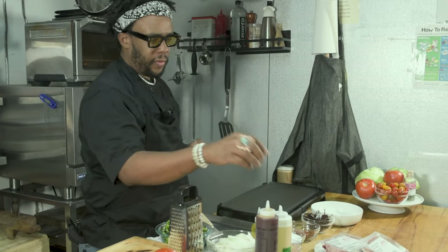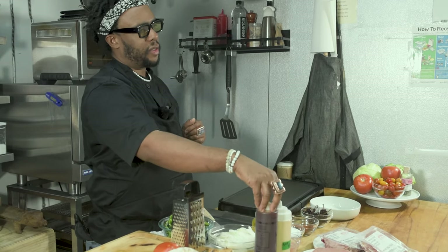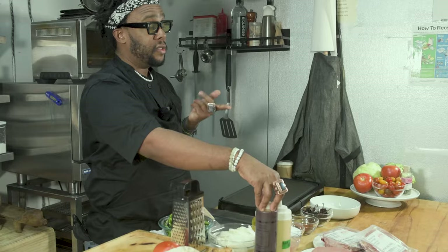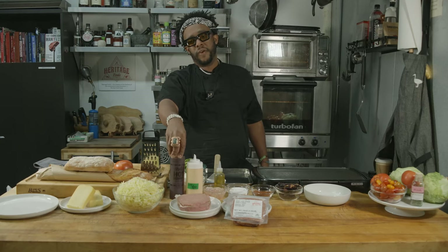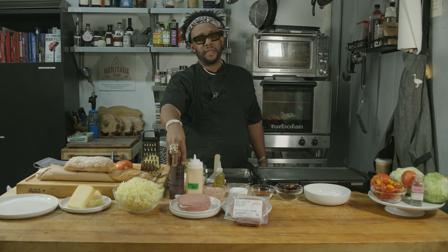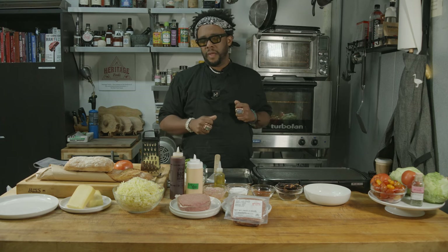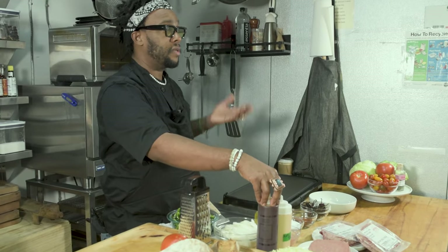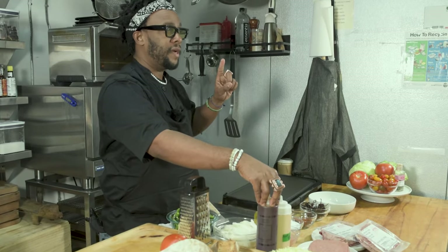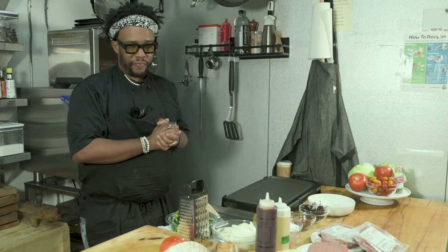Before we were using a bacon-leek marmalade from Heritage, but we decided to start doing Mike's Hot Honey. We did this during Bodega Day last year with some friends and it was just a huge hit — it adds a nice bit of spiciness. We've been working with them a lot; they've come through to the market and we're building a relationship. They said it's the first time it's ever been used on a chopped cheese. So: first Wagyu chopped cheese, first time Mike's Hot Honey has been used on a chopped cheese.